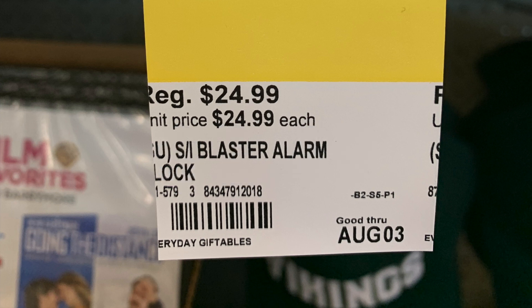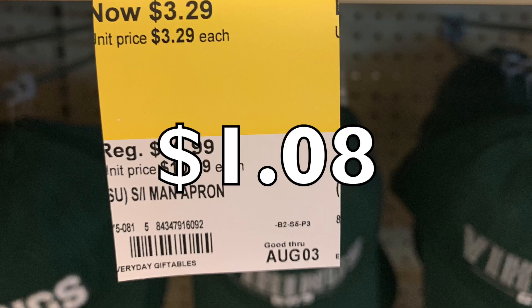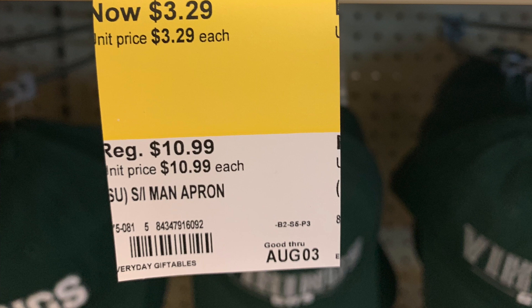Another Sharper Image item is a novelty man's BBQ apron designed for throwing barbecue sauce and grilling items on it — not entirely sure about that one, but it's $1.08, originally $10.99. Probably a nice Father's Day gift for next year.